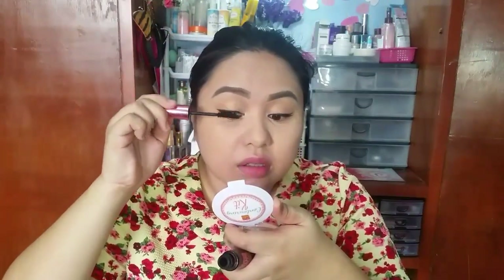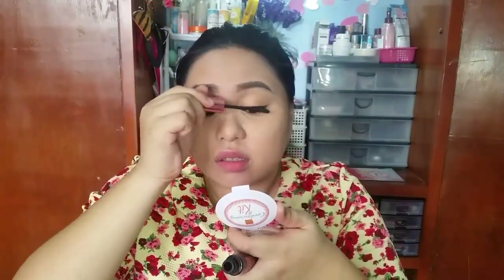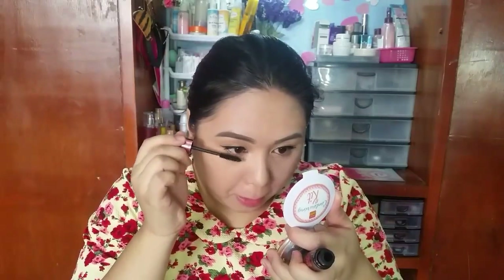I already applied my falsies and now I'm coating my lashes with Maybelline Hyper Curl Mascara.